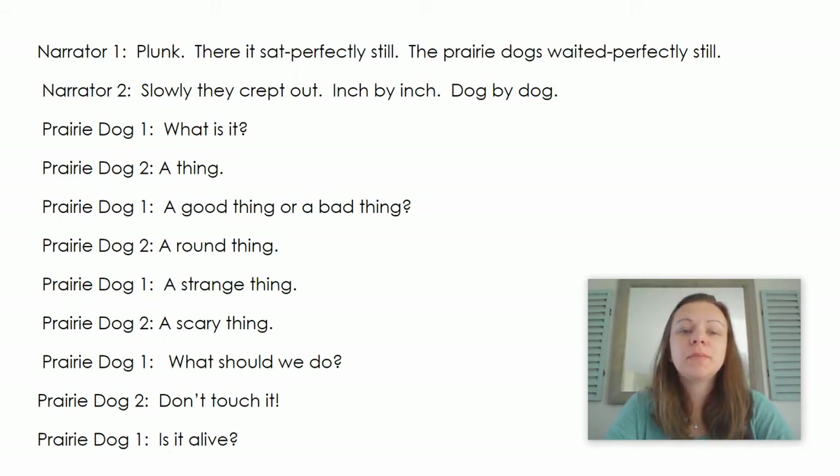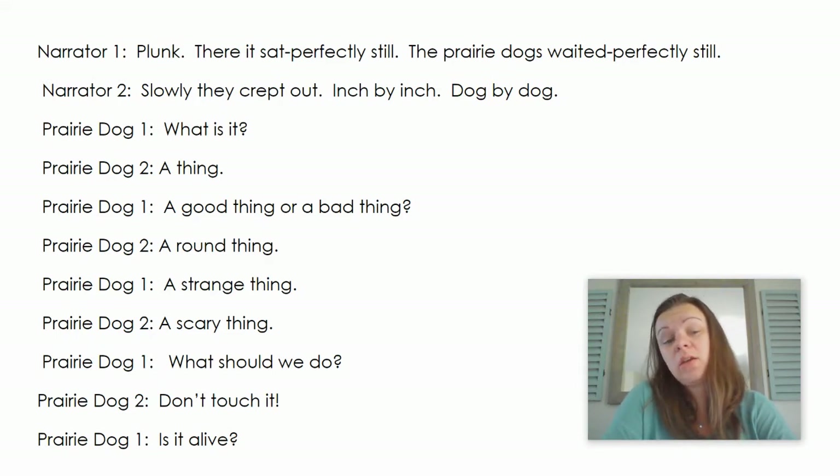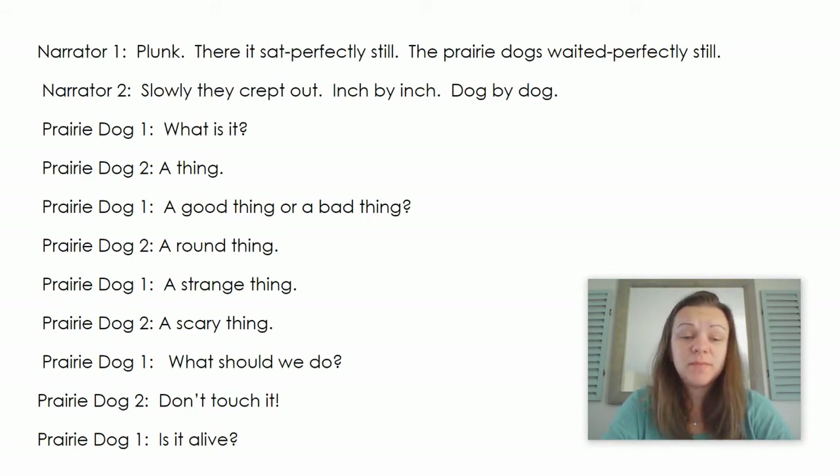Plunk. There it sat. Perfectly still. The prairie dogs waited. Perfectly still. Slowly they crept out, inch by inch, dog by dog. What is it? A thing? A good thing or a bad thing? A round thing? A strange thing? A scary thing? What should we do? Don't touch it! Is it alive? No.